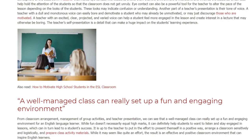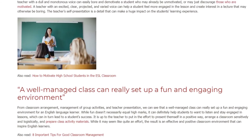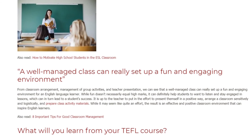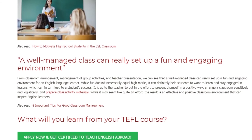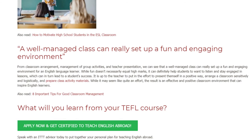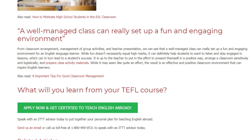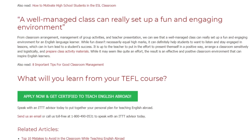From classroom arrangement, management of group activities, and teacher presentation, we can see that a well-managed class can really set up a fun and engaging environment for an English language learner. While fun doesn't necessarily equal high marks, it can definitely help students to want to listen and stay engaged in lessons, which can in turn lead to a student's success. It is up to the teacher to present themselves in a positive way, arrange a classroom sensitively and logistically, and prepare class activity materials. The result is an effective and positive classroom environment that can inspire English learners.